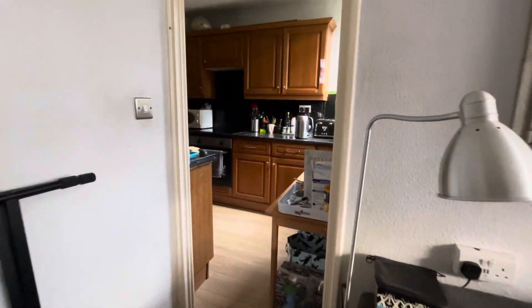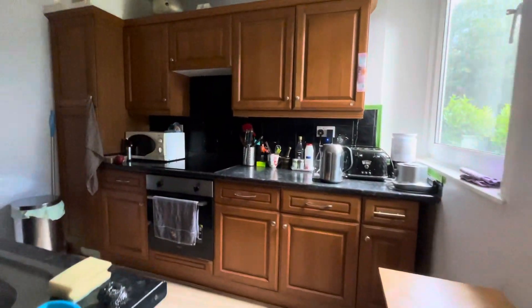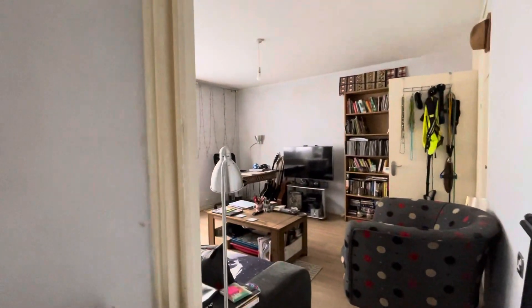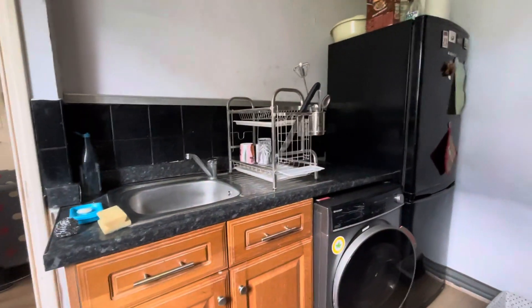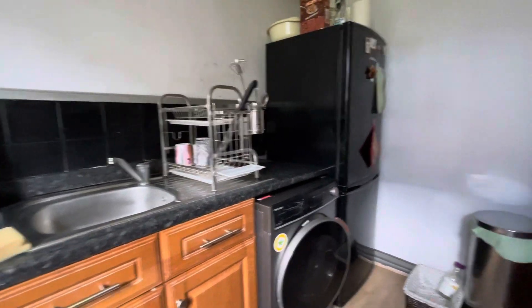The windows are all double glazed and then we're coming out into the kitchen. The kitchen hasn't got a door but if you wanted one I'm sure we could ask the landlord to put one in. In the kitchen we have units on this side with the washing machine and the fridge freezer.